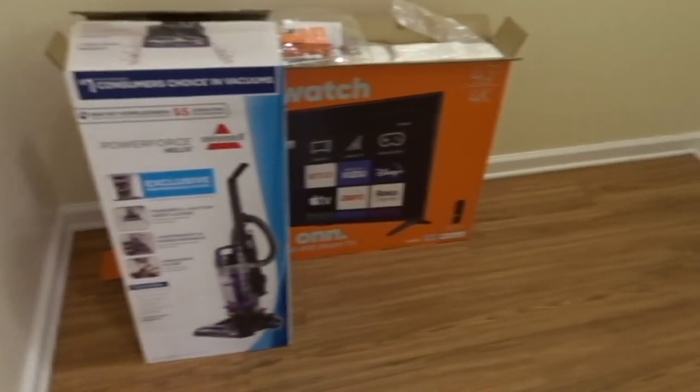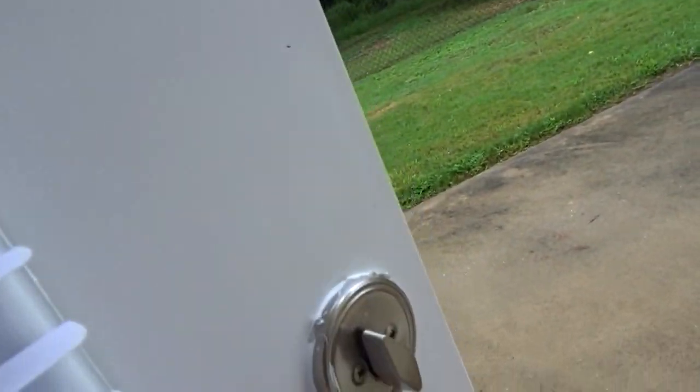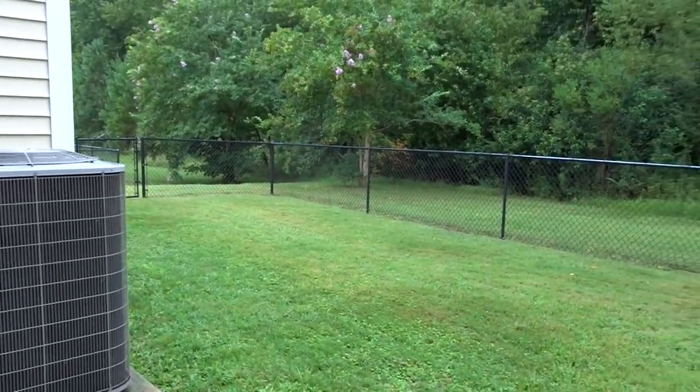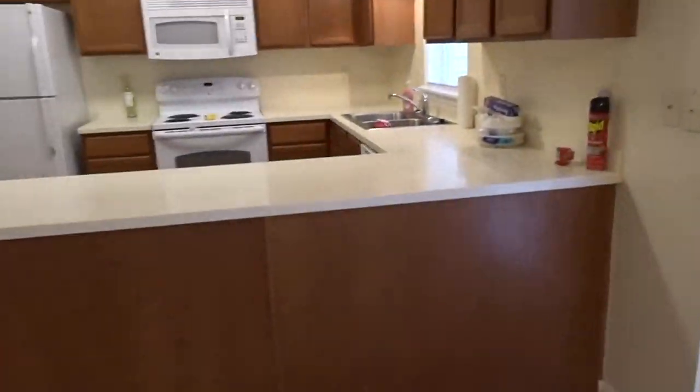We have a little storage space — this is a really big storage space. So far I've bought a vacuum and a small TV. That storage space — you guys can see inside the backyard. Yeah, it's raining so I'm not going to go out there, but I will open up the window. That is my backyard. Now we're going to move into the kitchen.